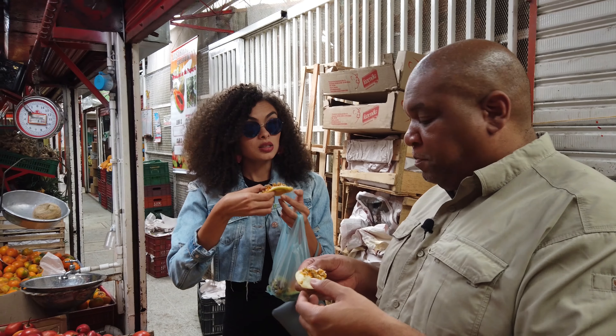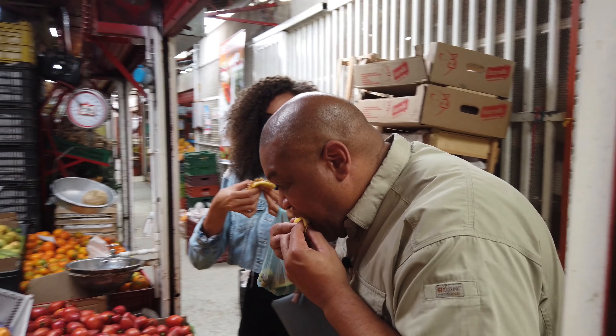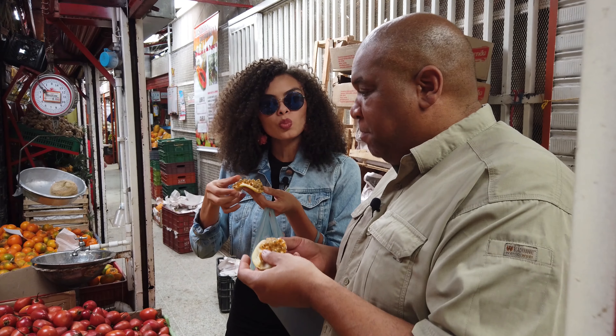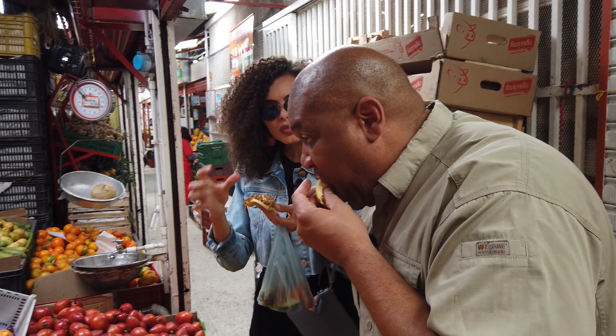Do you eat the whole thing? Yes, that's super good for your gut. Okay, we don't need to talk about it. This is good. It tastes like pomegranates. You guys have that? What is that? Like an orange?